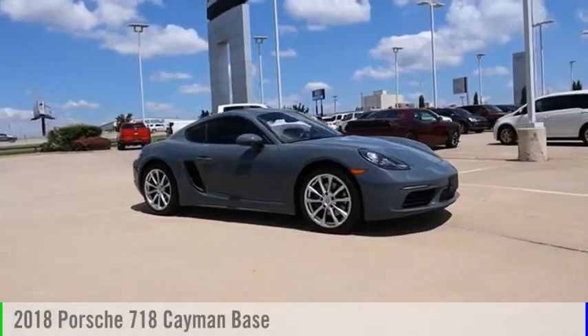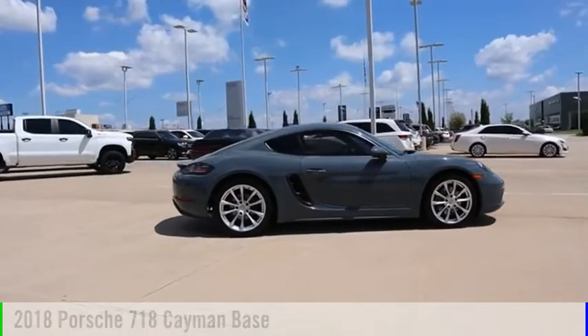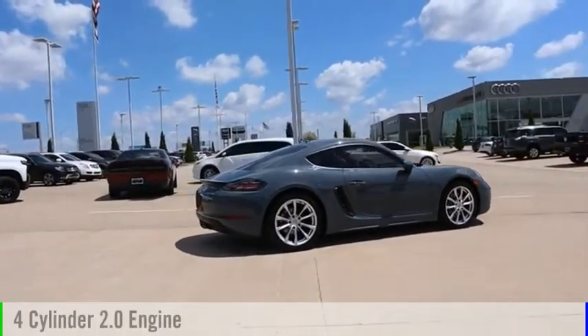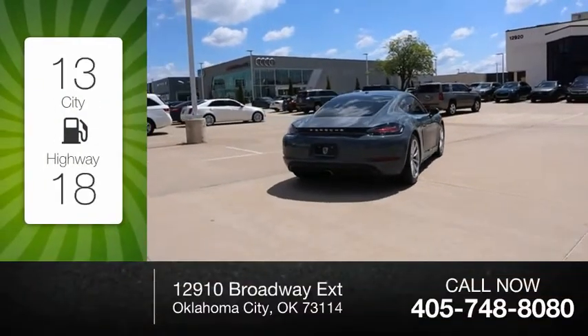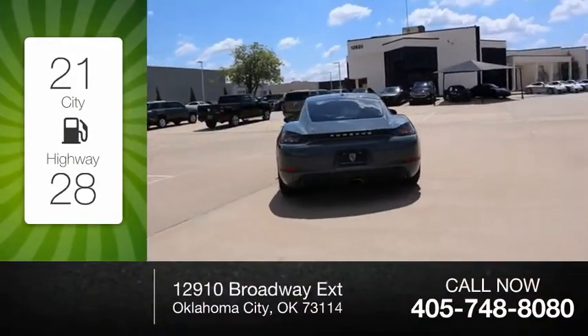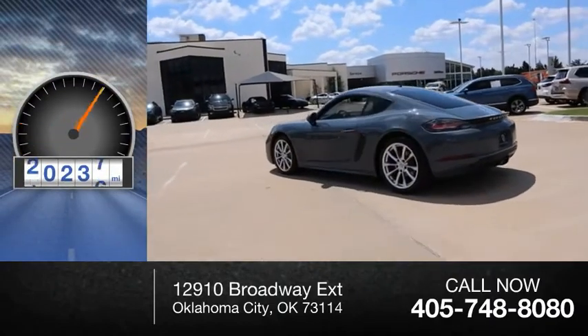Make a great choice today with the 2018 Cayman. This vehicle is powered by a rear-wheel drive, four-cylinder, 2.0-liter engine. Great fuel efficiency saves you money by requiring fewer trips to the gas station. This vehicle has less than 25,000 miles.